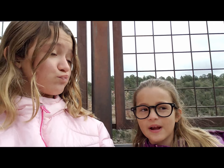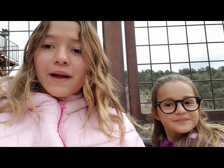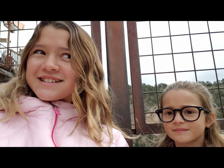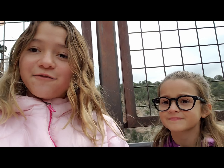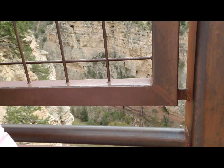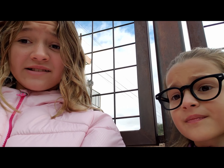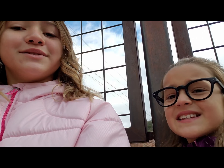Welcome back! Today we're at the Cave of the Winds — this is a really cool place if you want to explore a cave and have fun. Right now we're looking at our view and it's super cold, so we have our parkas. It's like almost 40 degrees.